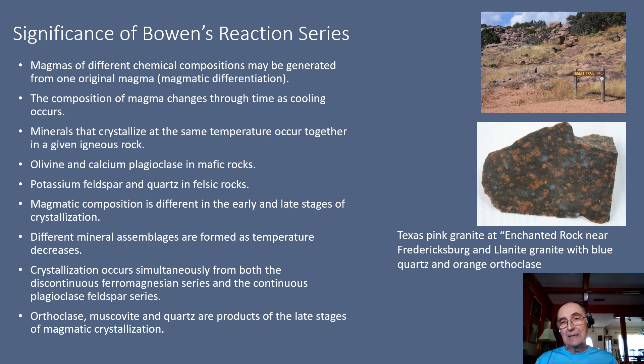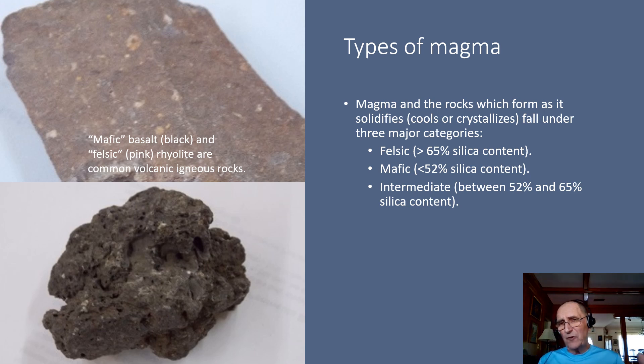You can see some examples of granite in the pictures here, including a granite that has the blue quartz and the orange-looking potassium feldspar. So what types of magma can we have? Well, magma and the rocks which it forms as it cools fall under three major categories: the felsic, the mafic, and the intermediate.